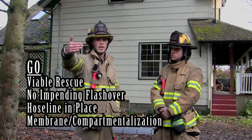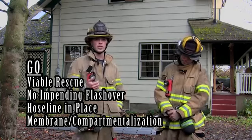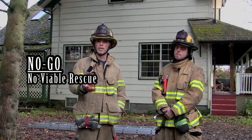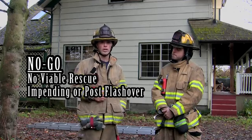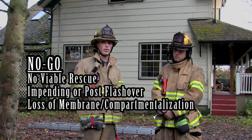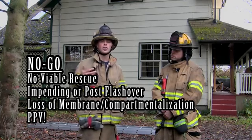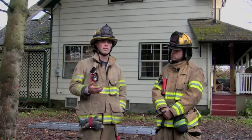You need to make sure that you have a good membrane — in other words, the other side of that room should have a door or some way to compartmentalize that room from the rest of the structure. A no-go would be when you don't have a viable rescue, such as when there's imminent flashover, flashover has already occurred, or when you have a loss of that membrane. Also a no-go is when you're using PPV — once VES tactics are identified, you must not also be implementing positive pressure ventilation.